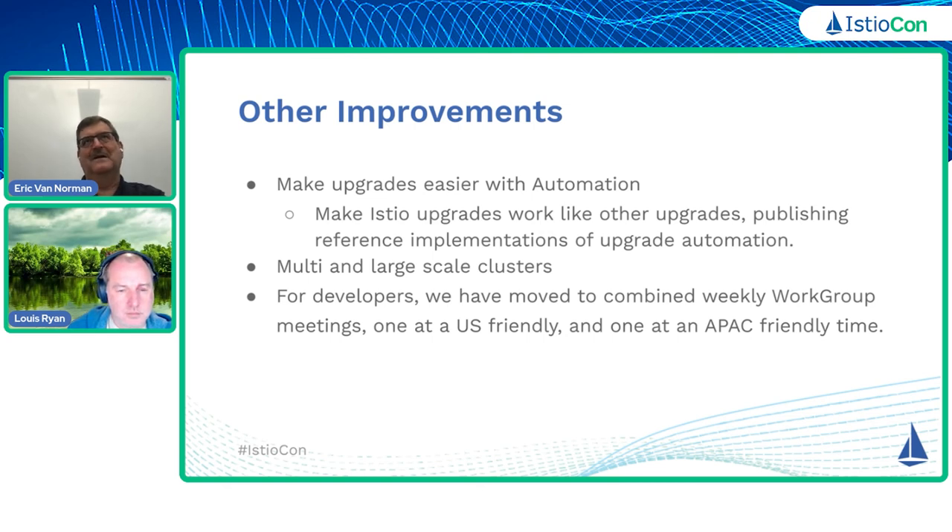We don't want you to have to have five people or two people or one person on staff just to do upgrades. If we can make this simpler and easier and reduce the amount of staff that have to help with the upgrades, that's good. So looking into some of the automation with that, we want to look into some more larger enterprise customers and making some changes related to multi and large-scale clusters.